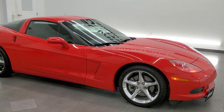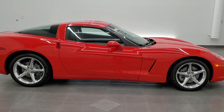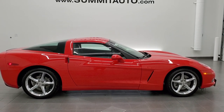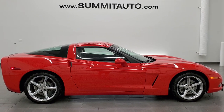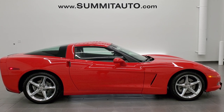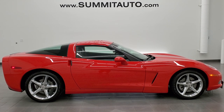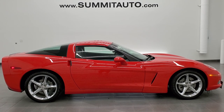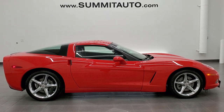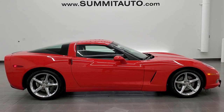I would highly recommend this car from a quality and condition standpoint — don't think you'll be disappointed. To see more pictures of this car or any of our other 450 new and used cars, trucks, SUVs, minivans, sports cars, Corvettes, Camaros, Challengers, Chargers, Mustangs, GT500s — you name it — go to www.summitauto.com for full pictures and descriptions of every single vehicle from both locations. And if you'd like to check out more HD videos, you can go to youtube.com/summitauto.